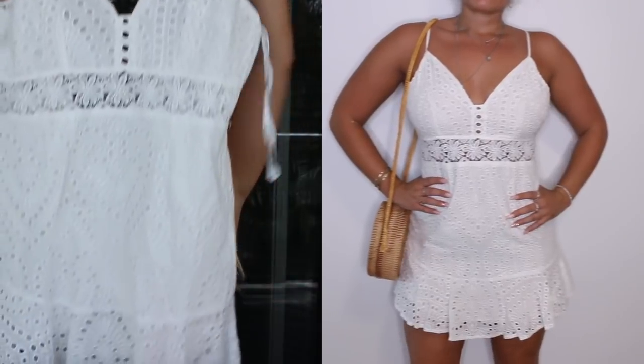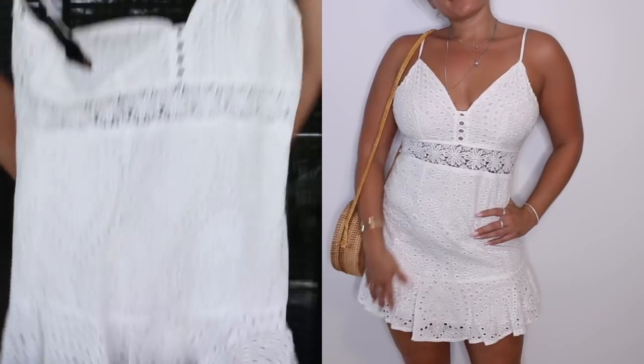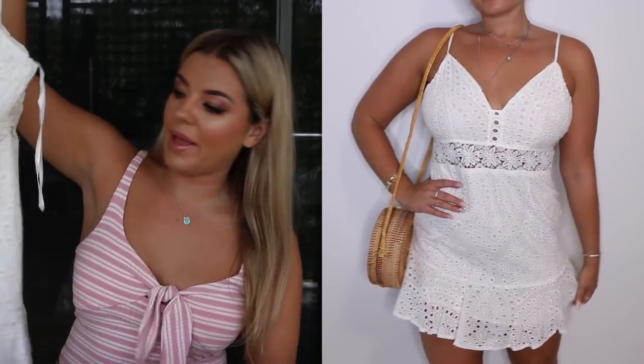The next dress I picked up is not something I would usually go for, but it looked super cute on the model and I'm obsessed with white. It kind of goes tight and then flowy towards the bottom because it's frilly. I really think it's so cute for lunches and daytime events, and it looks really cute on as well, which is a bonus.